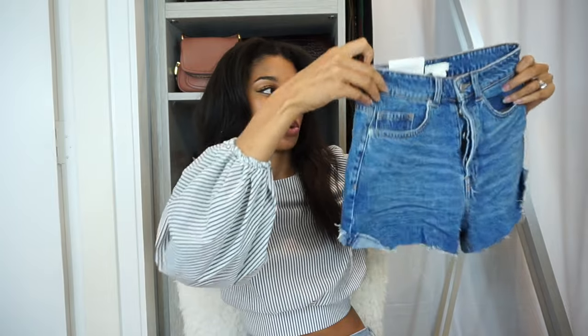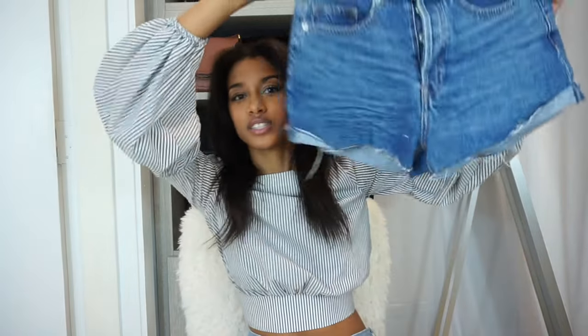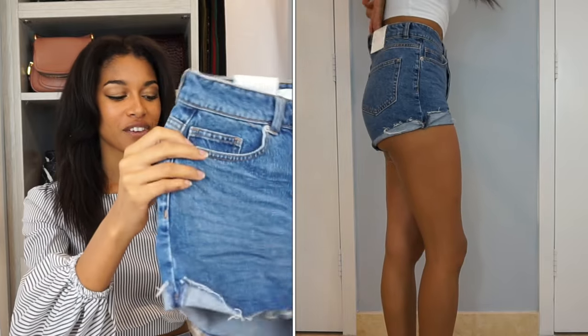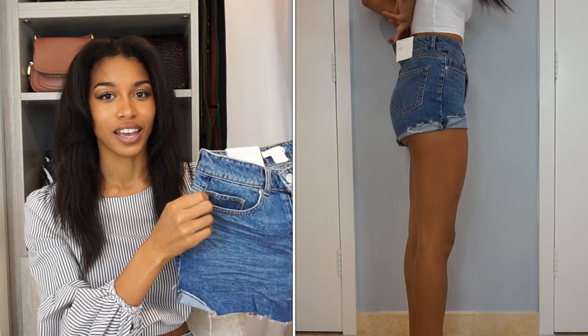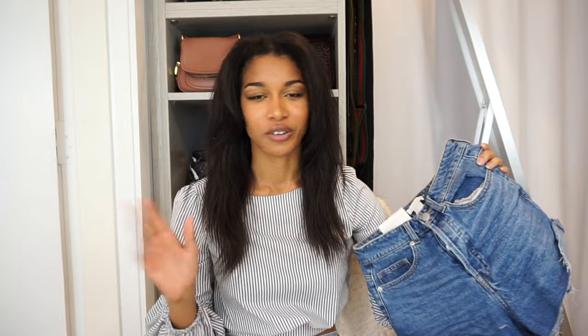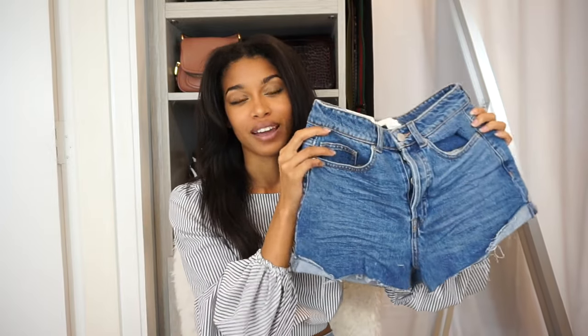Next I have these high-waisted shorts. H&M and Zara now have such great denim and I'm really happy with everything I got. The only thing with these is that they are high-waisted and I bought them in a size 4, which is my normal H&M size. They fit my waist great and they look good on my butt. They have that wedgie fit that's really in right now, but I feel like for me they're too short. I think I've maybe outgrown the super shorty shorts — they look great in the front but in the back I feel like they're a little too short on my butt.